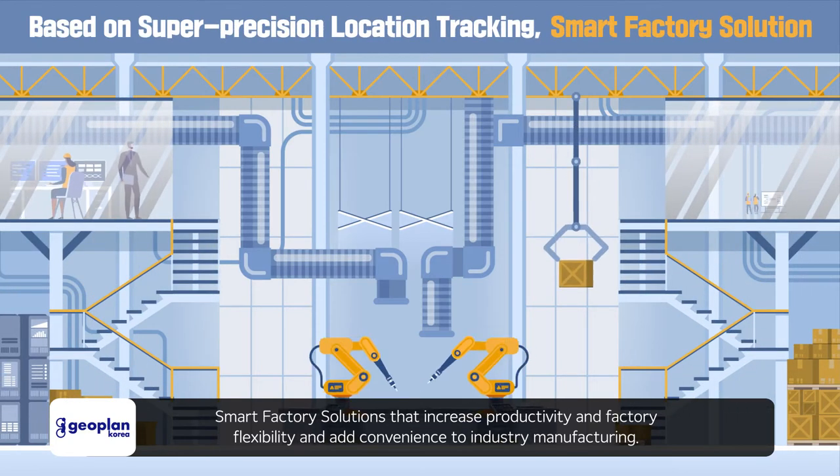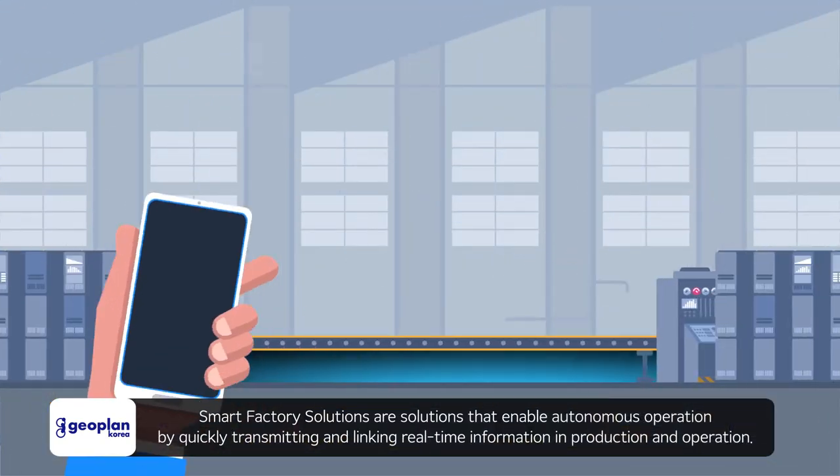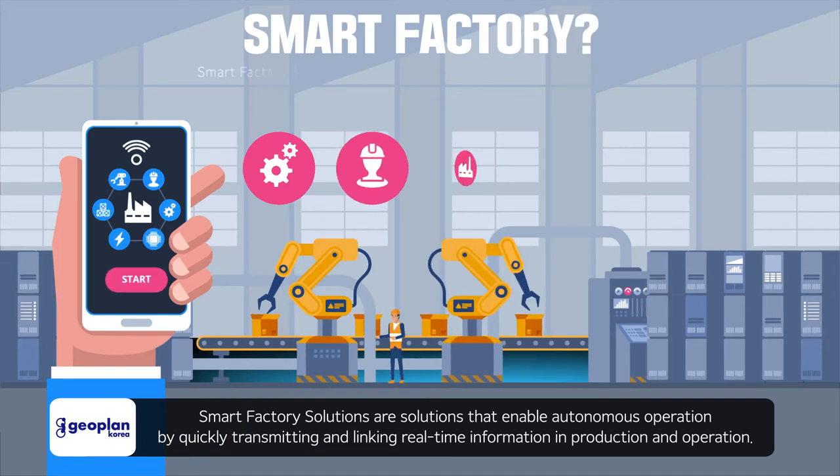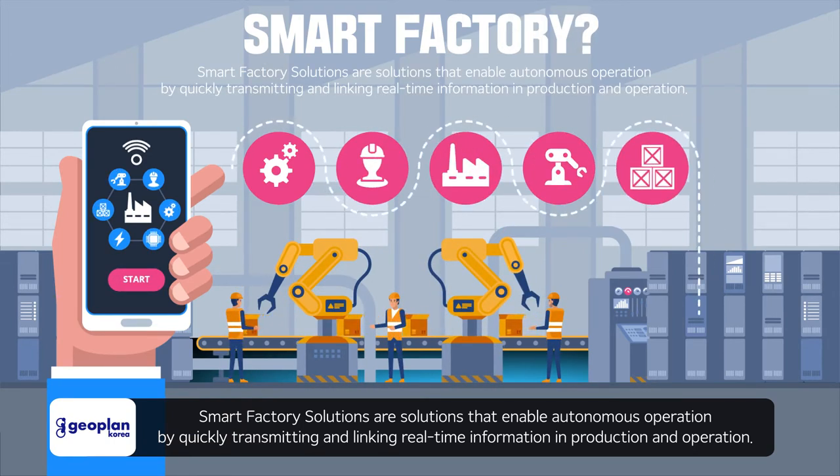Smart factory solutions increase productivity, factory flexibility, and add convenience to industry manufacturing. These solutions enable autonomous operation by quickly transmitting and linking real-time information in production and operation.